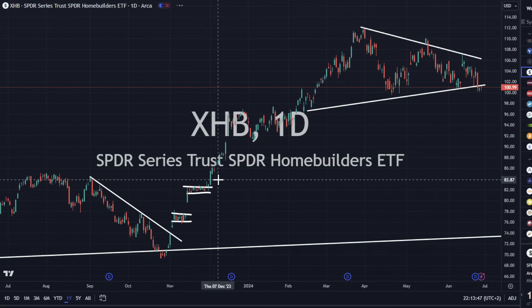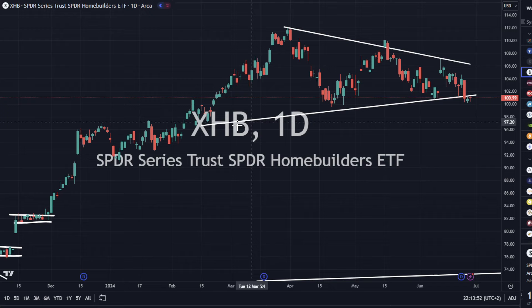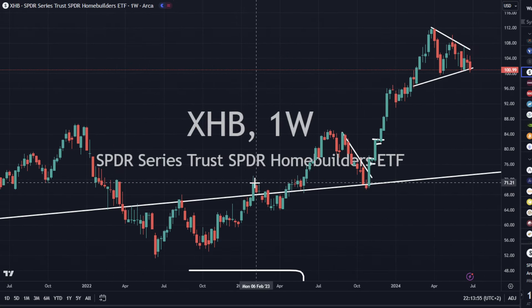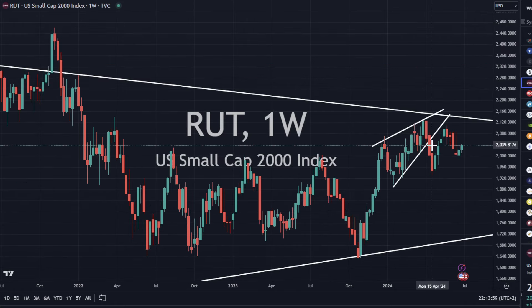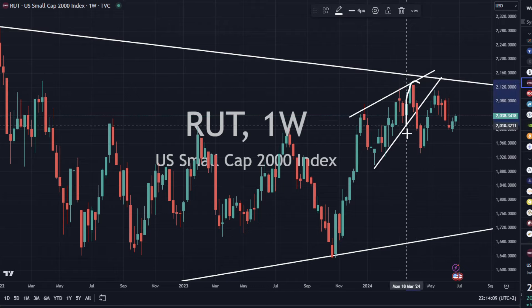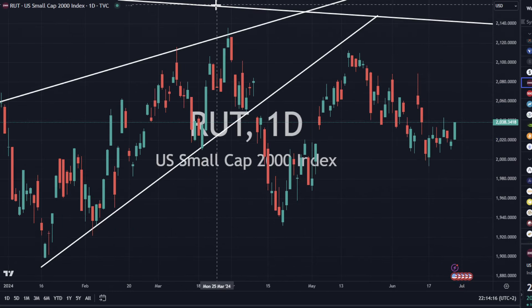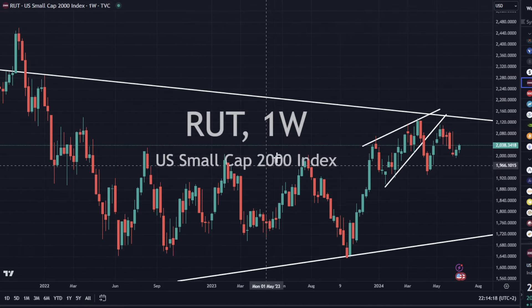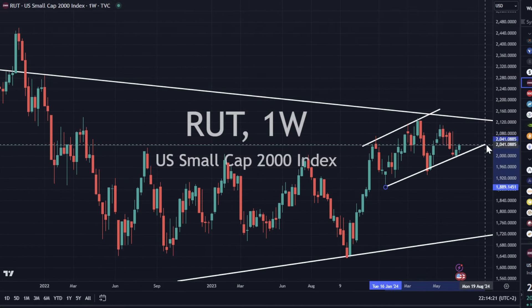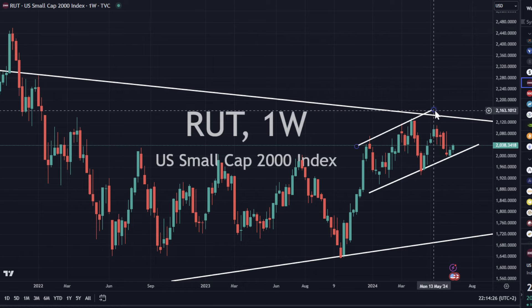XHB is roughly flat today but still has a chance to break to the downside — it's holding right at support, and we'll see which way it goes tomorrow. Russell 2000 small caps still look a little bit weak to me. We had a strong day today so we could go up short term, but when I look at the weeklies I still see big selling pressure candlesticks and weaker bounces. You could also draw this as an upward sloping channel, and sometimes those break to the downside eventually.